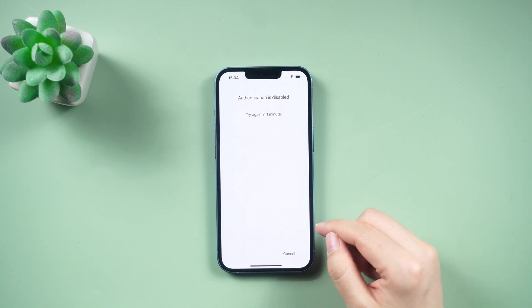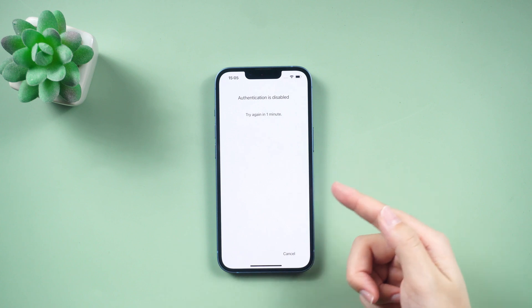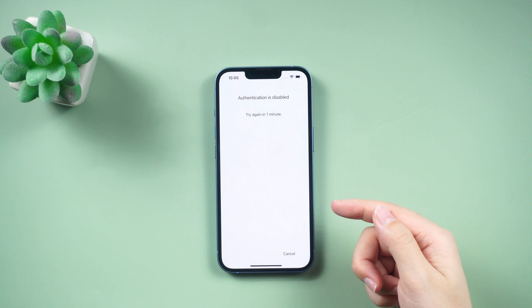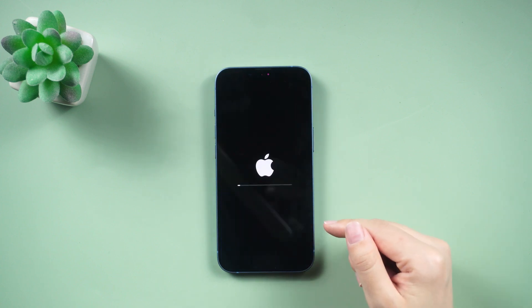Click on it and enter your Apple ID password to reset your phone and regain access. When resetting your phone, a window will appear with the message that authentication is disabled. If you're in a familiar location, you can access the reset interface by simply clicking, even without Face ID.